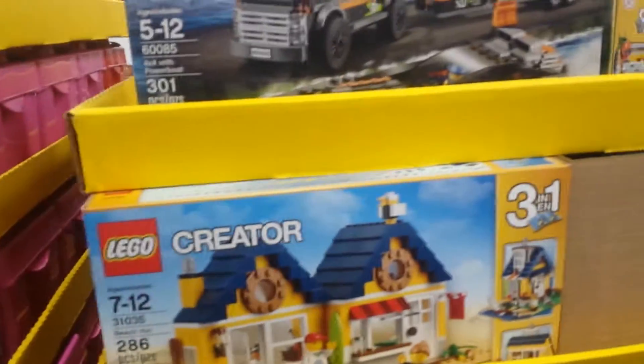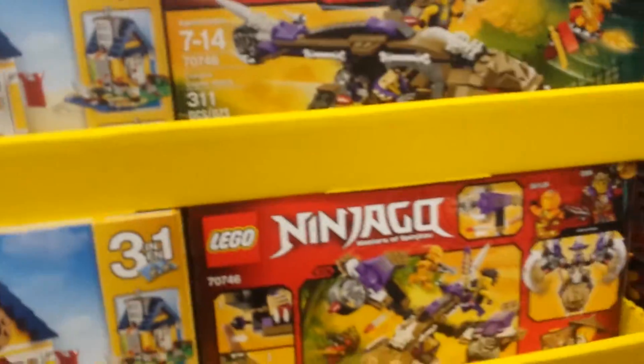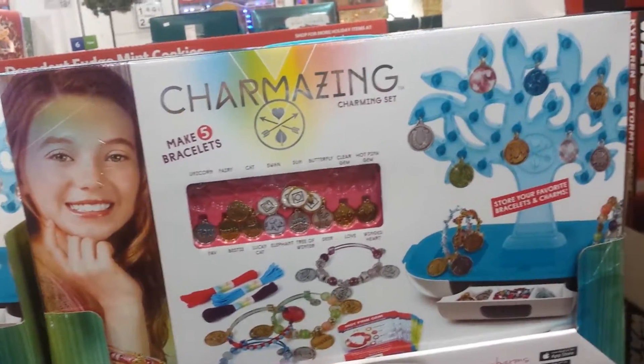Lego Creator sets — they always have this set and the Ninja Go. Kind of a dud. And Jumpster Extreme looks like more stuff that requires hours of work. Charminizing, original price is $20.